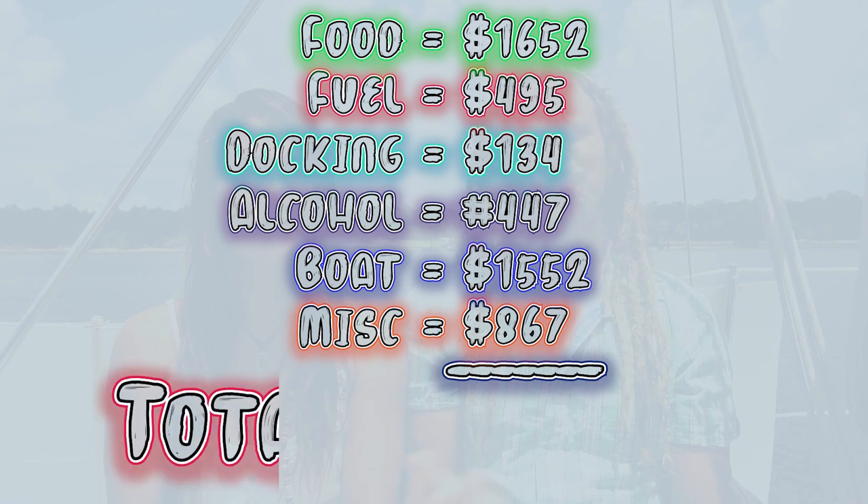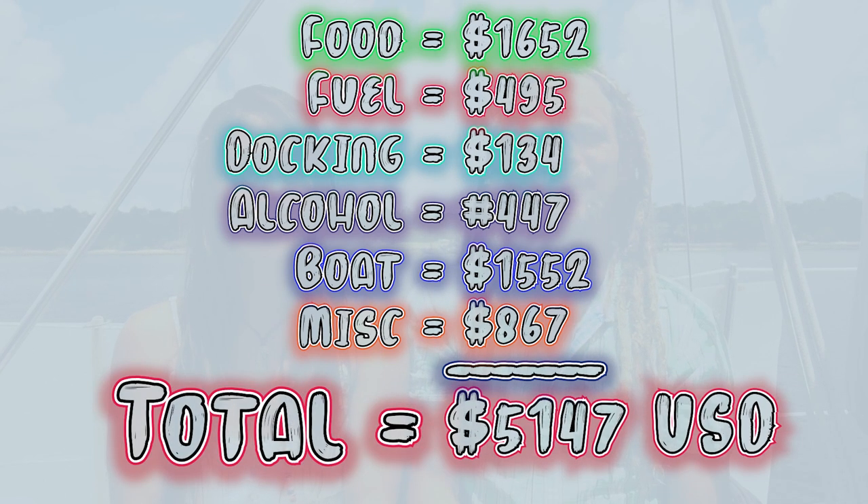To recap, here are all our costs. We spent a total of $5,147 for our trip all the way down the coast.